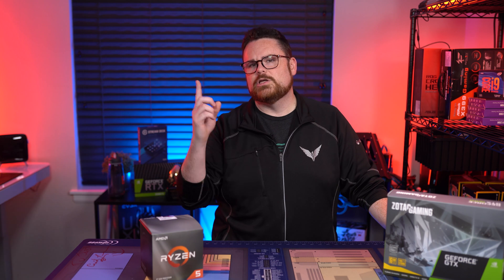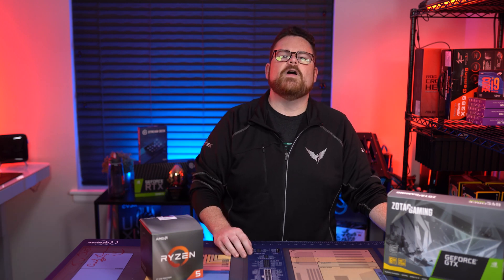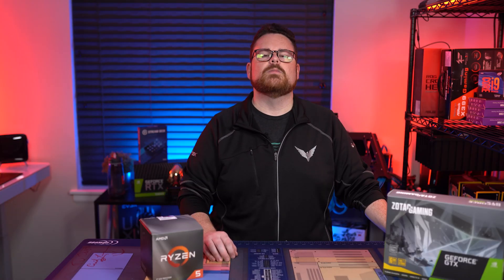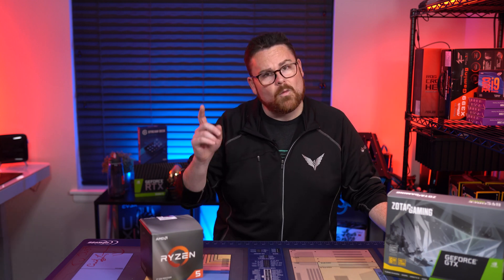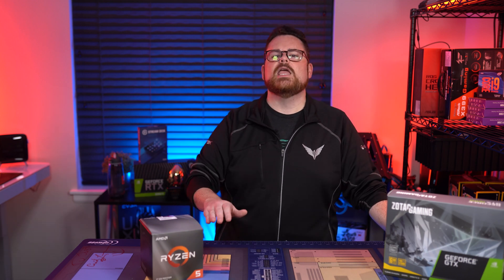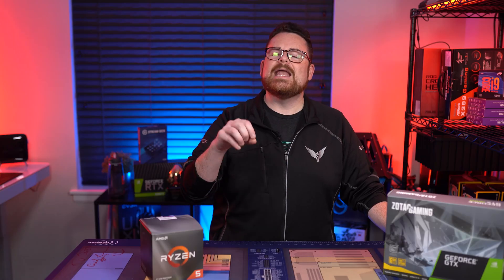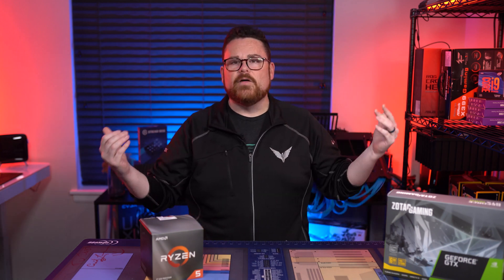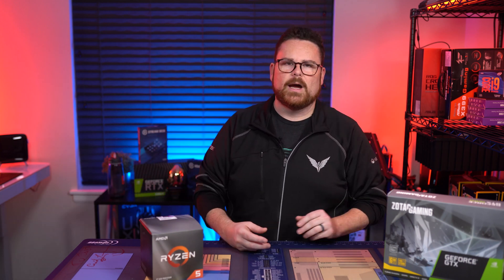We just released a step-by-step guide on how to build a PC, which you can check out here. You are not going to be able to buy a $500 pre-built with as much power as doing it yourself — it's easier than you think and you get better bang for your buck. So build that PC, follow our guide, and I think you'll be quite happy.